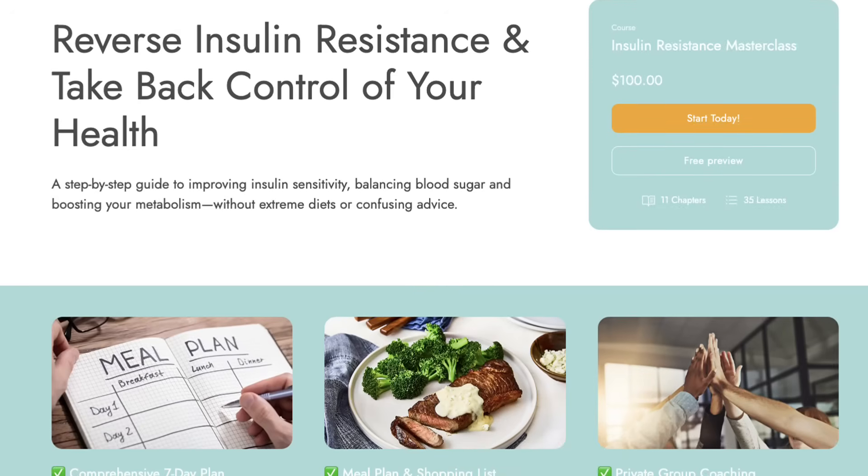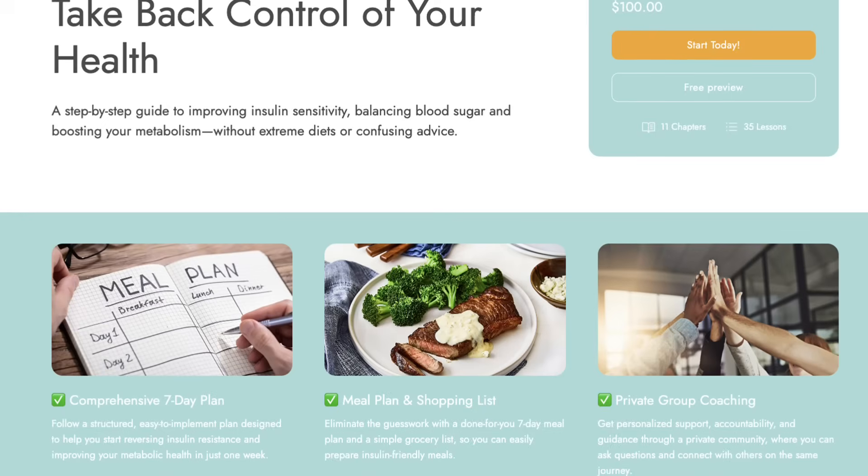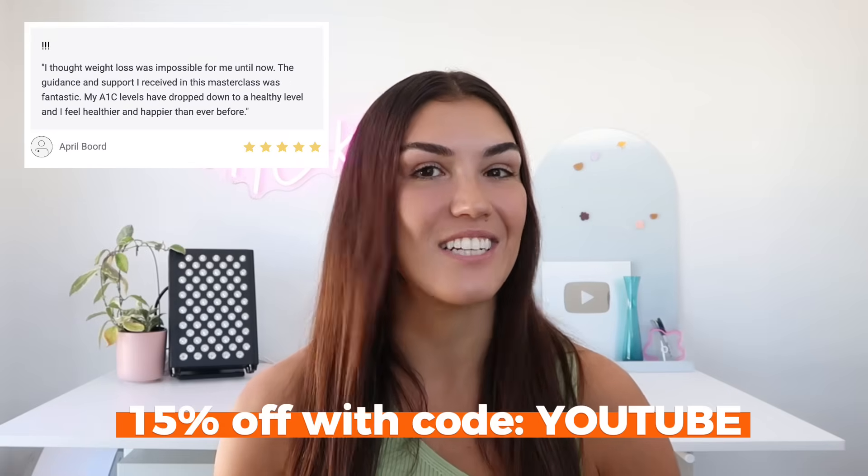If you need a bit more guidance and support, there's a seven-day insulin resistance masterclass available for a one-time fee, which includes a shopping list, a sample meal plan, and access to a private Facebook group. There's a special discount code — just use 'YouTube' at checkout to save 15%. Let me know in the comments if you have insulin resistance, type 1, type 2, or prediabetes — what has your experience been, and has anything helped you improve your blood sugar or reduce your need for insulin?